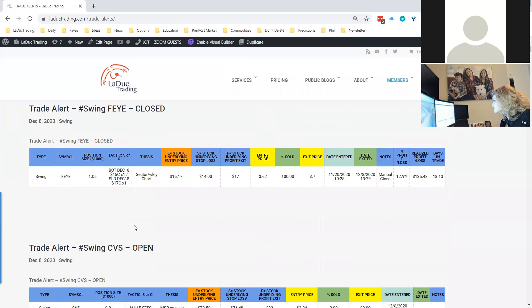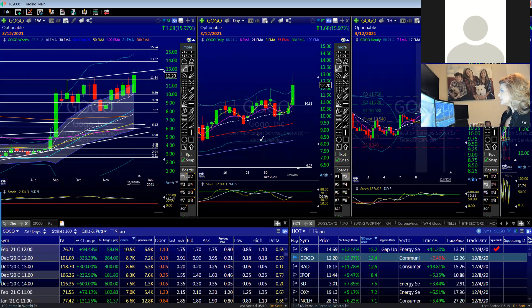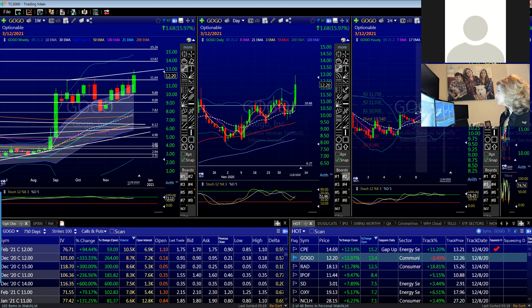I actually entered GOGO on November 12th. I did a January $15/$13 call — it was the monthly. And then I just sat there; it didn't break. It went sideways, still on the 10-week, still moving with shallow pullbacks. Then today it moved higher. I'm still bullish this big picture, but I had some decent gains and wanted to take those off because I don't know what the market's going to do. I felt a little nervous about it, so it was a manual close. The position was up 57%.